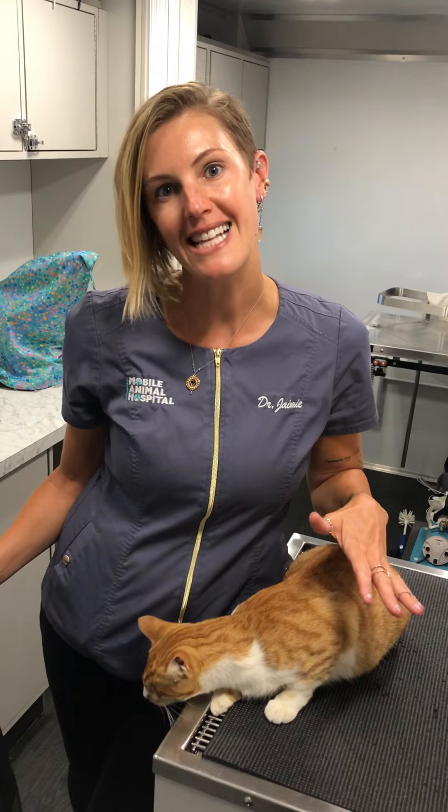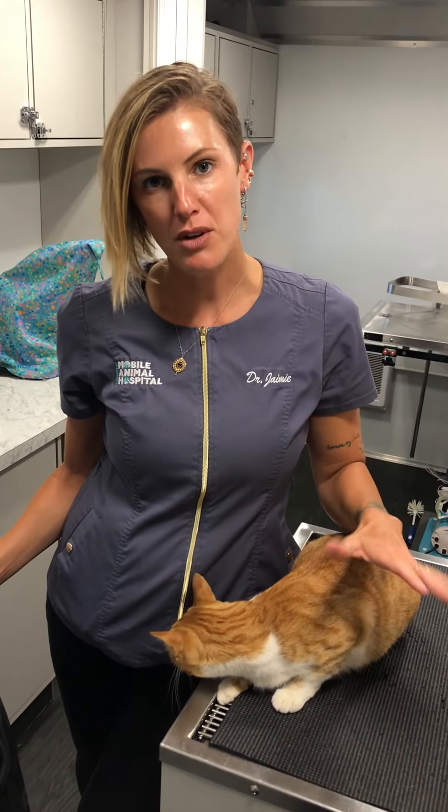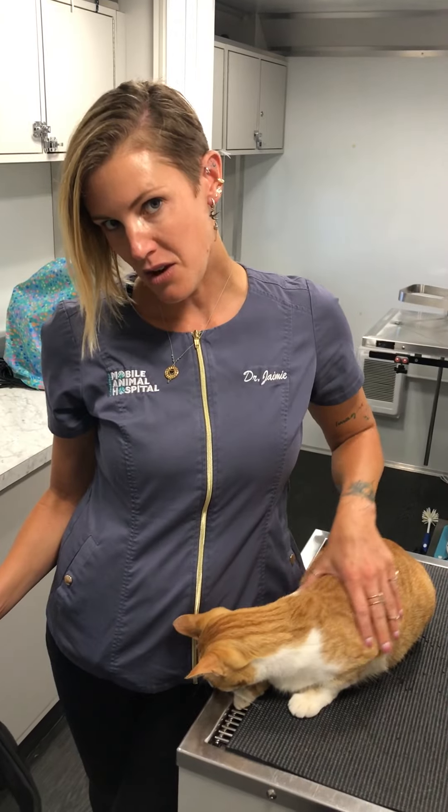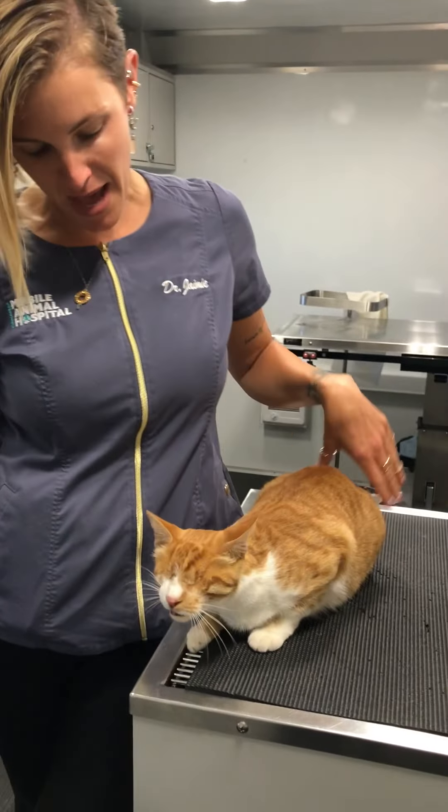Hi guys, this is Dr. Jamie from Concierge Mobile Animal Hospital. With all of these crazy COVID times, I know I'm asking a lot of you to do some very uncomfortable things like put cats in carriers, so I thought that I would go ahead and demo a couple ways to do that. This is Toby, or we call him Tobias when he's a bad boy.